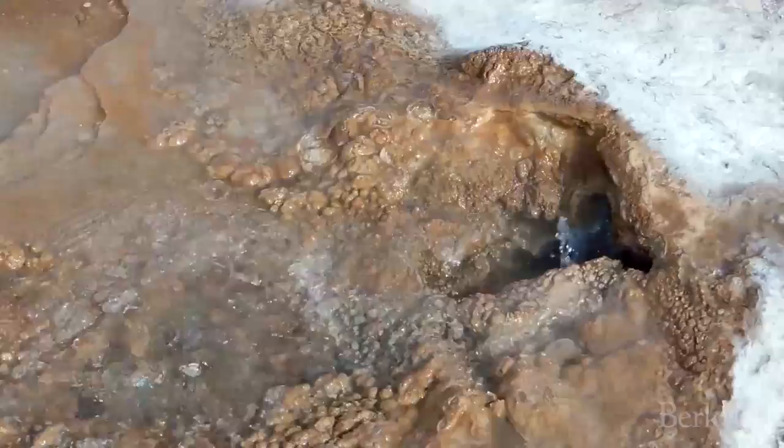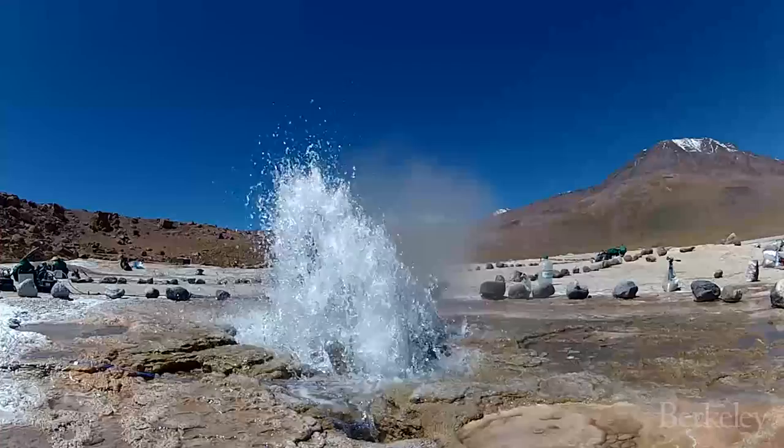To make a geyser you need heat, you need fluid, and just the right geology. So they're very uncommon features, and the fact that they're uncommon tells us that there's something special or unusual about how they work.